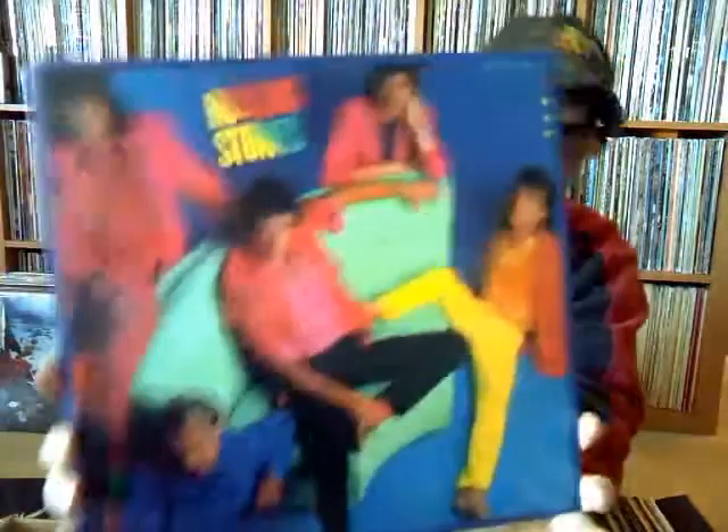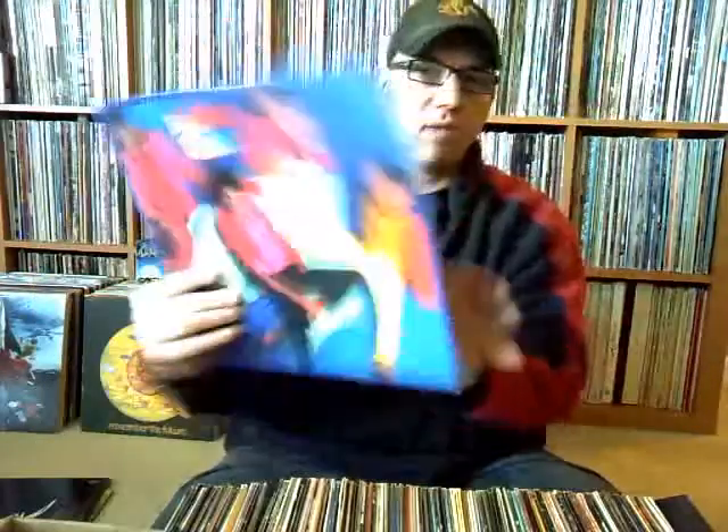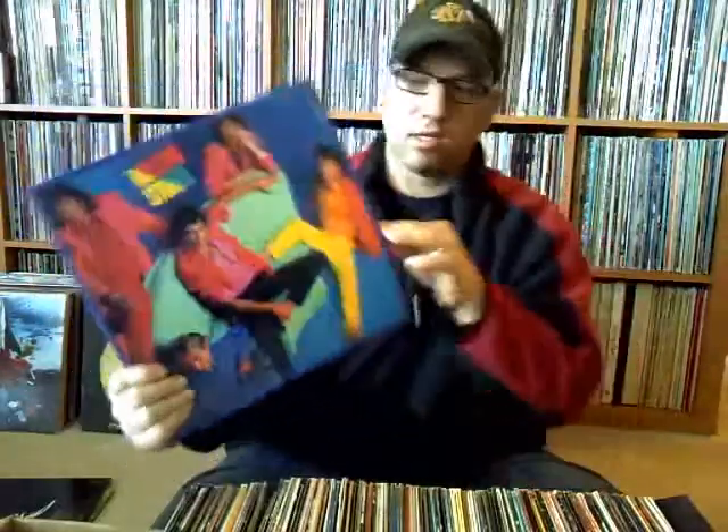Rolling Stones' Dirty Work — didn't have the red cellophane on it, and didn't have the original inner sleeve, but it's nice to fill in the Stones section.